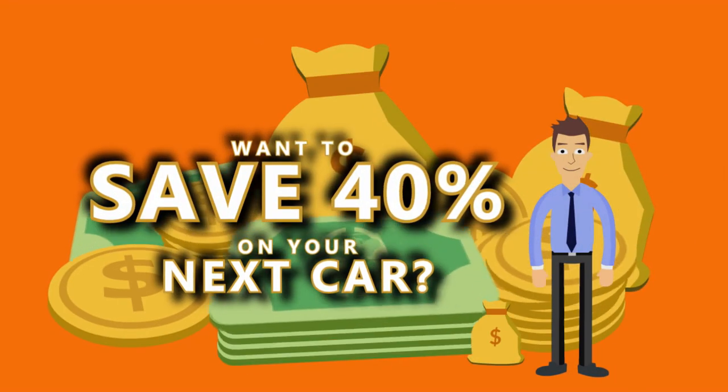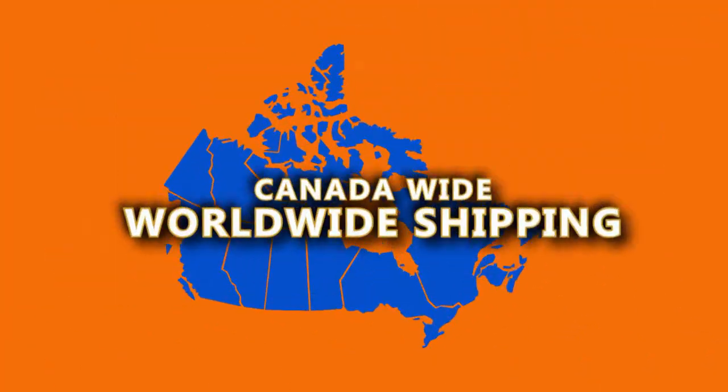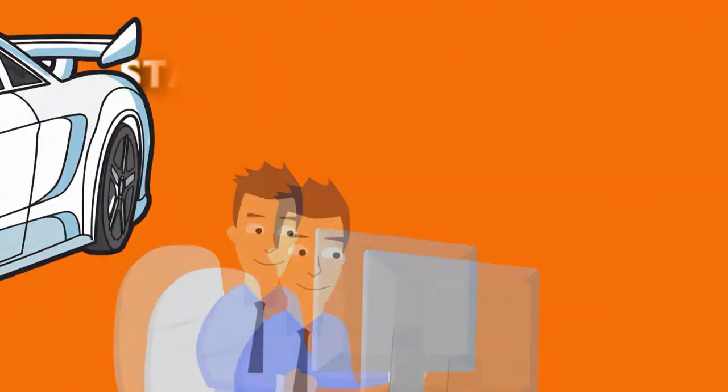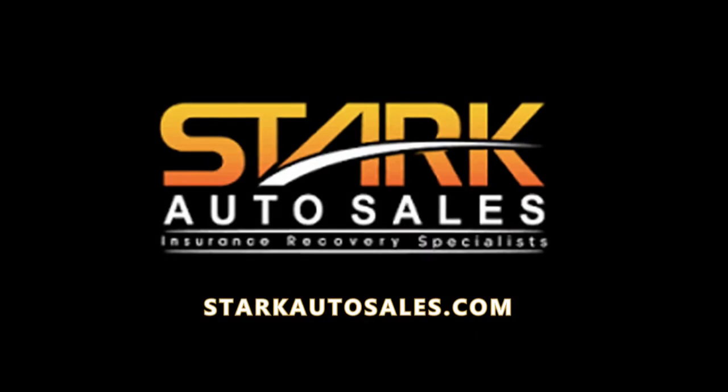Want to save up to 40% on your next car? Learn how with insurance claim auto auctions, Canada-wide with worldwide shipping. StarkAutoSales.com — a better way to buy a car, in person or online.